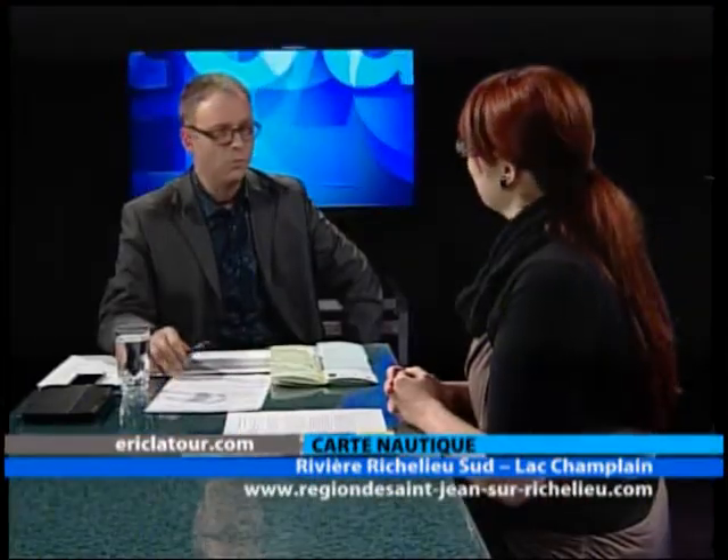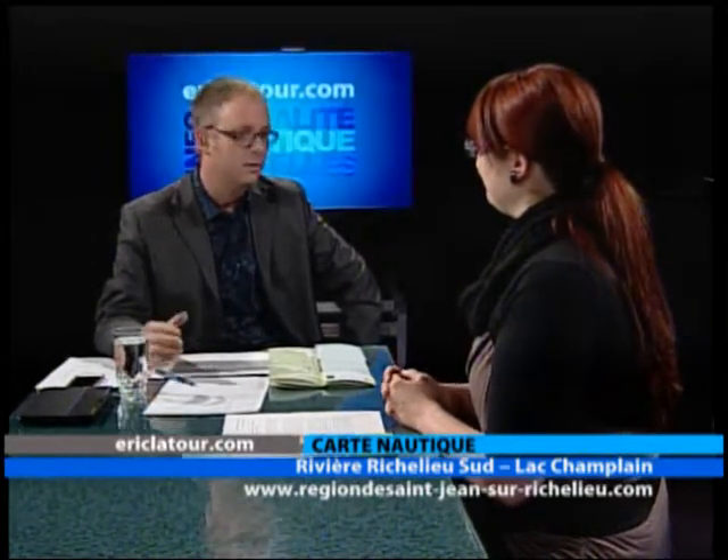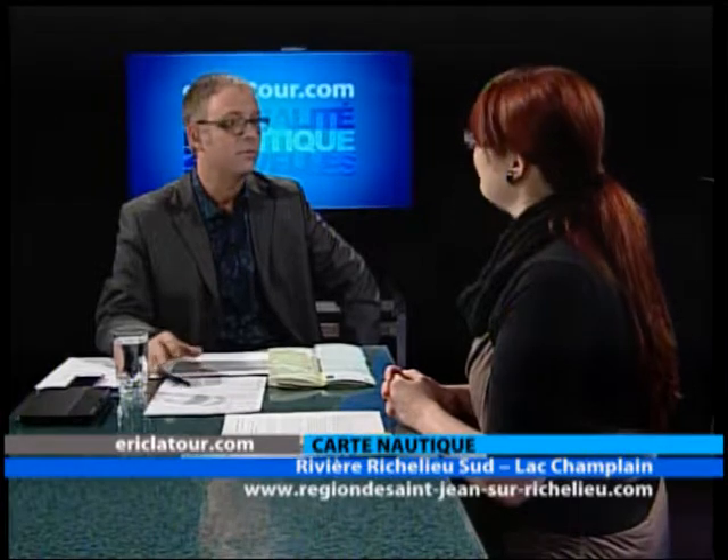On vous invite à vous rendre dans la région. Saint-Paul est souvent dite la capitale du nautisme. Prochainement, du 25 au 27 avril, à Saint-Paul-de-l'Île-aux-Noires, ça va être l'exposition de la capitale nautique — on vous invite à venir voir les bateaux. On invite les gens à se procurer la carte, soit via les bureaux de l'Office, via le site Internet à20minutes.com, ou dans les différentes marinas de la région.